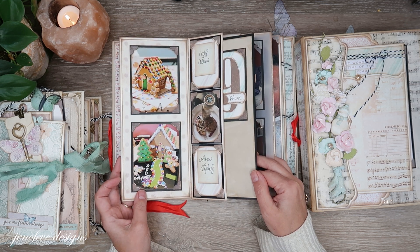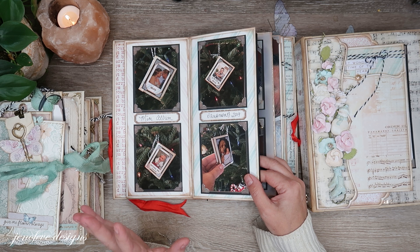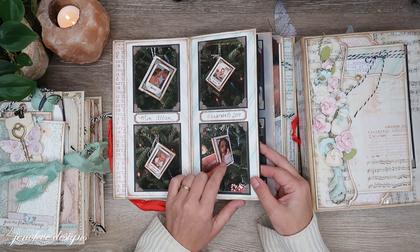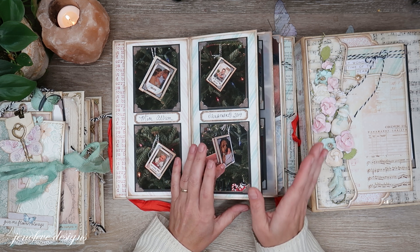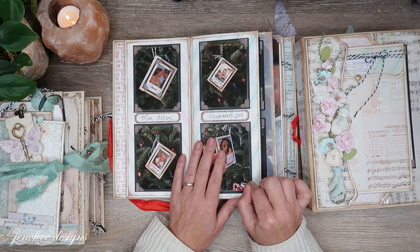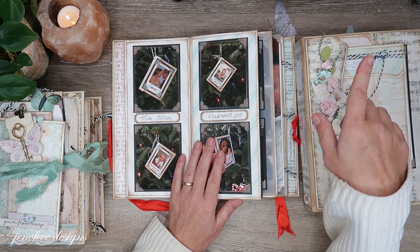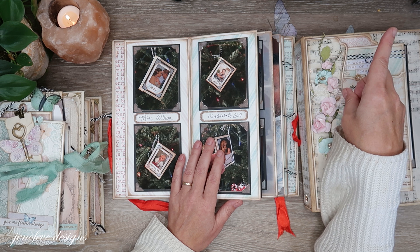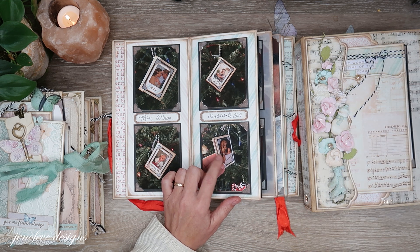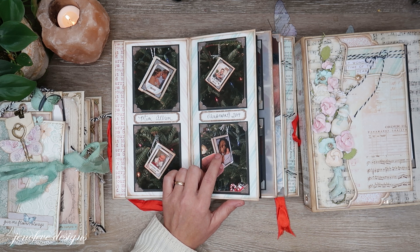Speaking of which — the Christmas ornament mini albums are available in my Etsy shop and there's also a freebie version in my Facebook group. I'll link that video on the Christmas mini album ornaments up here if you want to make some for your Christmas tree.